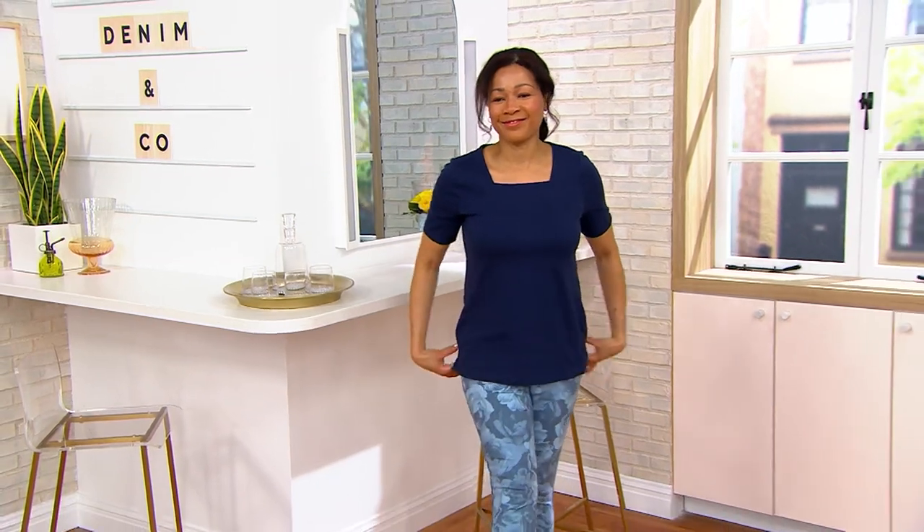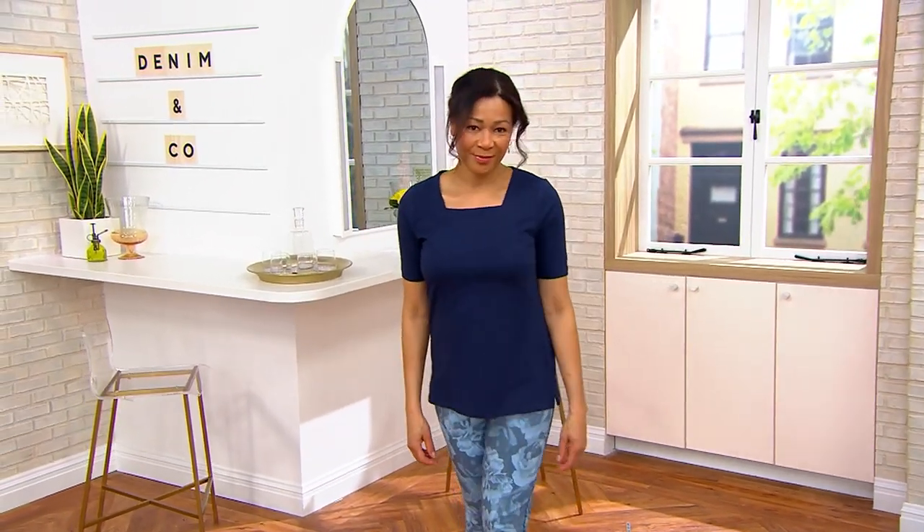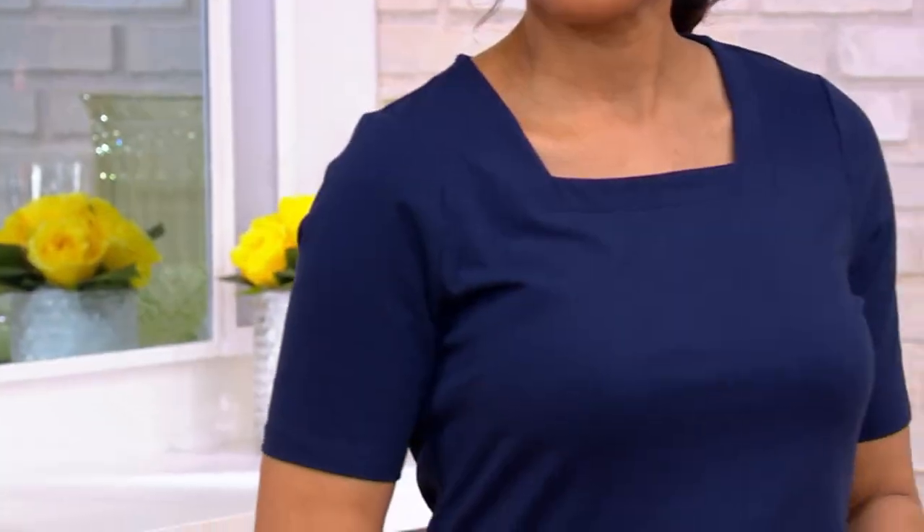Paired with our active legging, look at the square neck tunic. It's perfect jersey — one of the most loved fabrics from Denim and Company. The price you're looking at is only here for a limited time: it's $39.98.